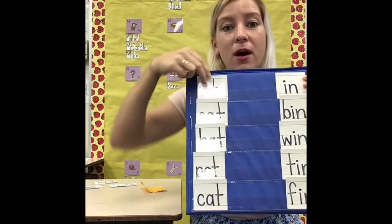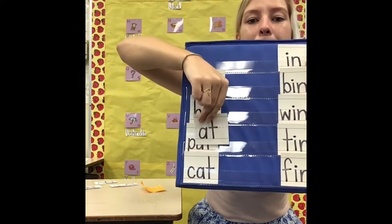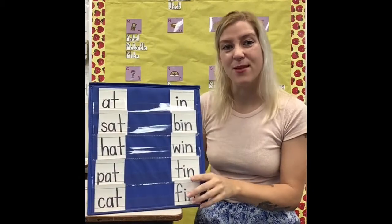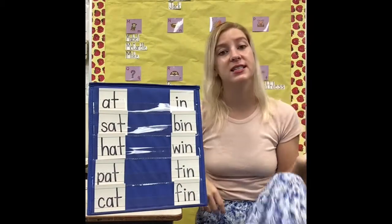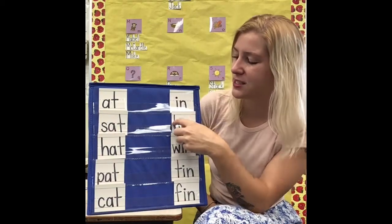These words all have the word part 'at' in them: sat, hat, bat, cat. They rhyme because they have the same ending. The last word part is the same — the only thing we changed was the very first sound.